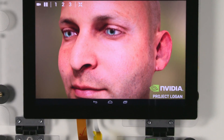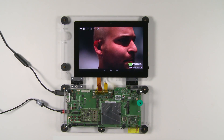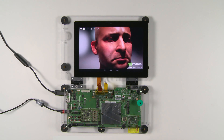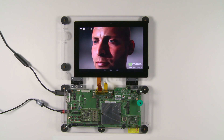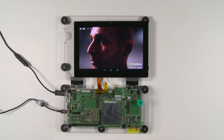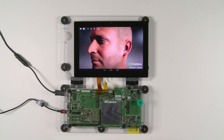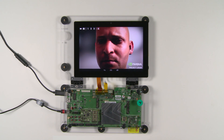Today we have something special to show you: Ira is now mobile. This is our reference tablet platform running our next-gen mobile system-on-chip, Project Logan. Embedded in Project Logan is the first mobile Kepler GPU. Kepler is the first GPU architecture designed to scale from supercomputers all the way down to mobile devices. Unlike the 250-watt demo on Titan, this demo is running in a mobile power profile between 2 to 3 watts.